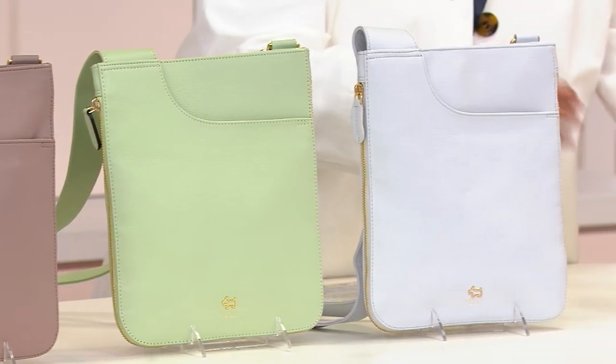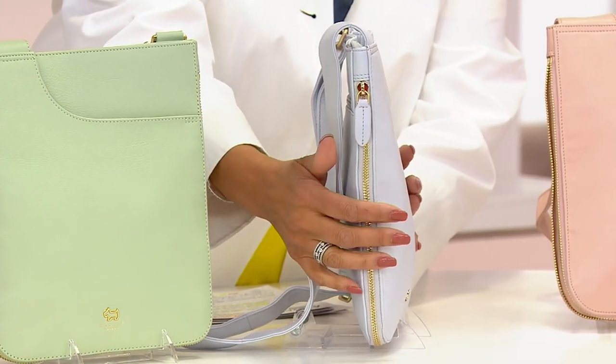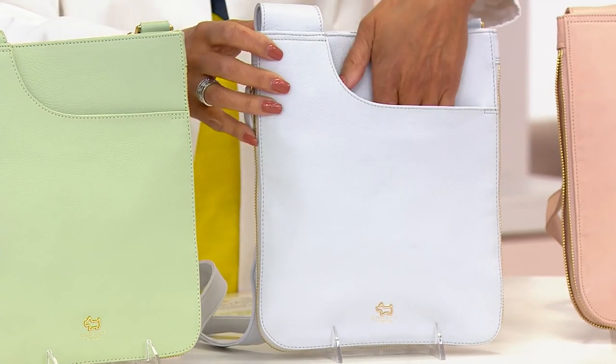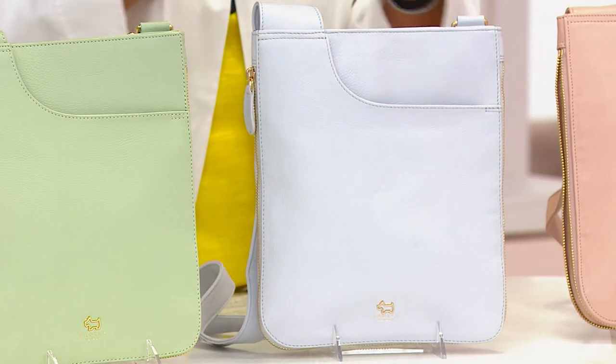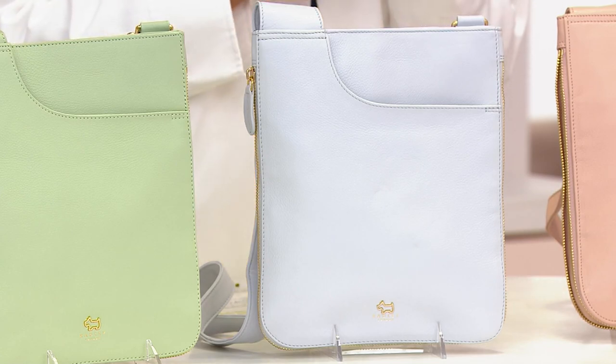As a matter of fact, I'll show you. Look at how slim this is. Now there is a zipper gusset that allows you to expand it, but you will be so amazed because the deceptively roomy nature of this bag, simply by way of the way they've designed the pockets, is part of what makes it so iconic.